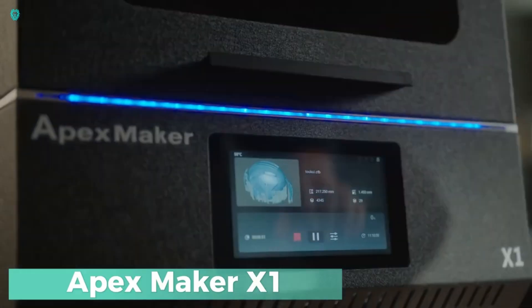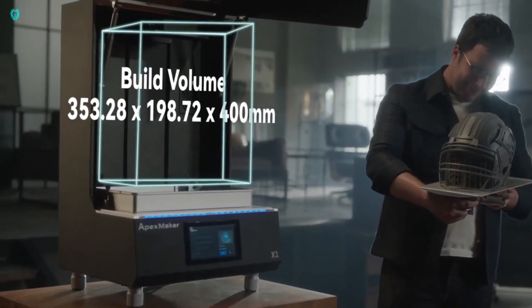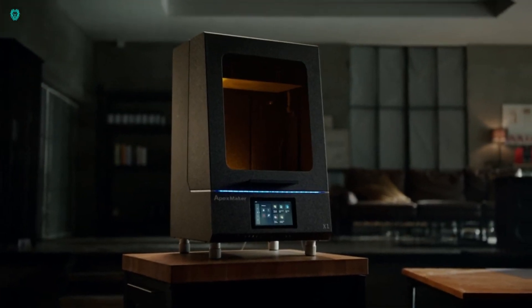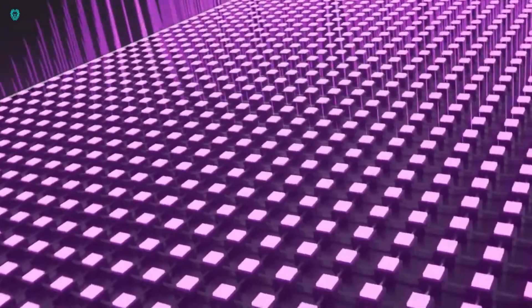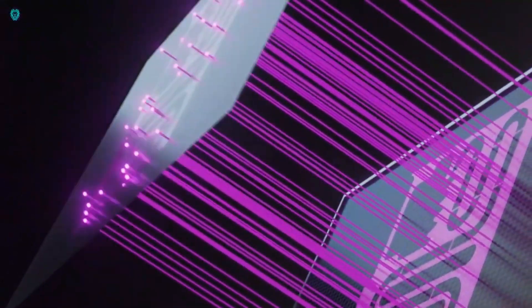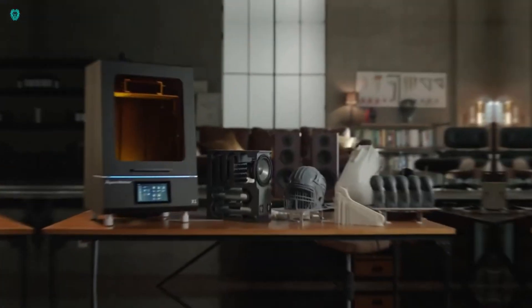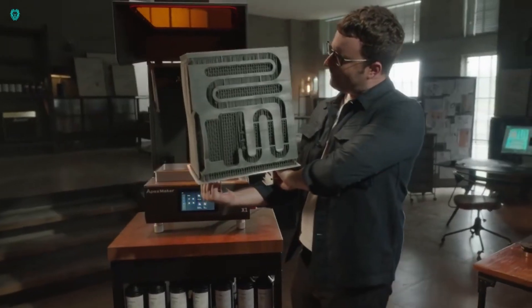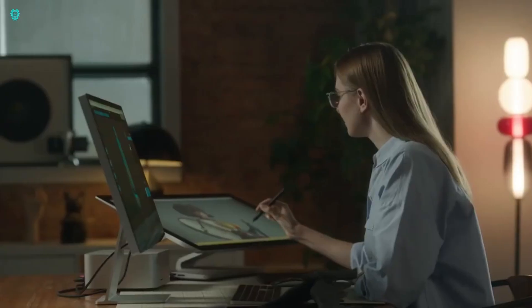The Apex Maker X1 3D Printer. This cutting-edge device features a high-resolution LCD screen for precise resin curing, making it ideal for industrial use. With a spacious build volume of 353x198x400mm, it can handle large models or multiple smaller ones at once. It prints at a fast rate of up to 180mm per hour, so you spend less time waiting for your creations.